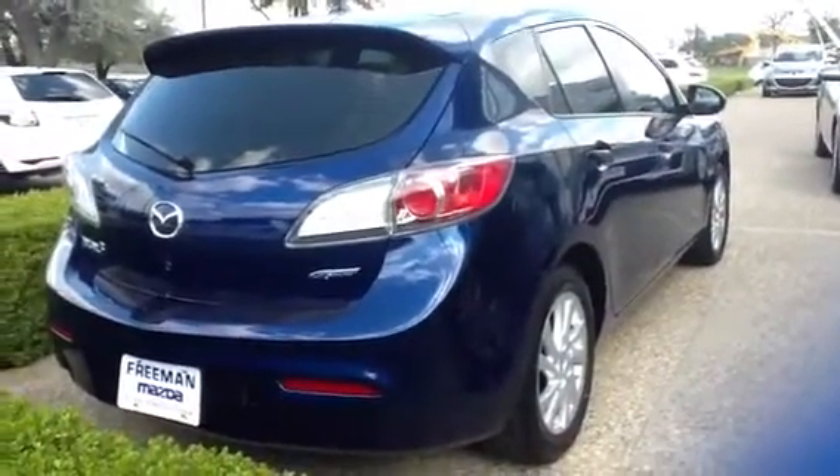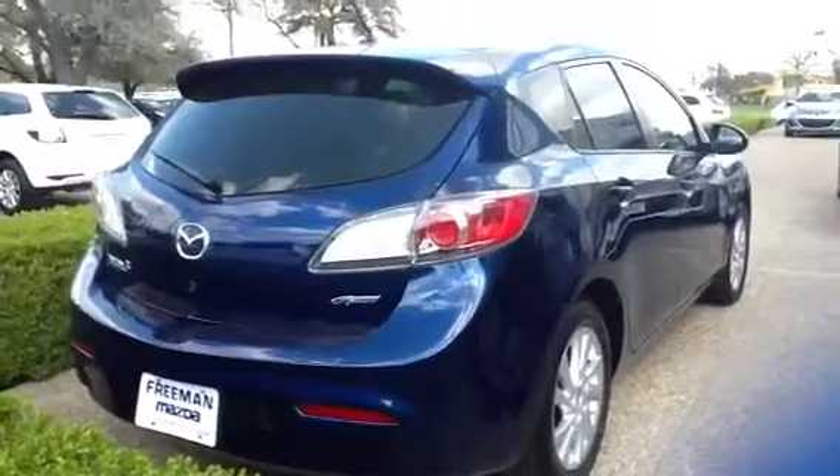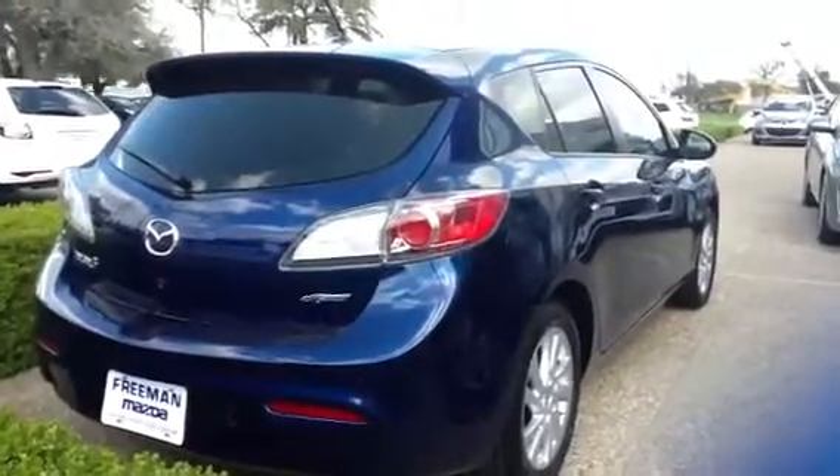Let me know if there's a good time for you to come out and test drive any of these vehicles. My direct line is 972-815-2854. Thank you.